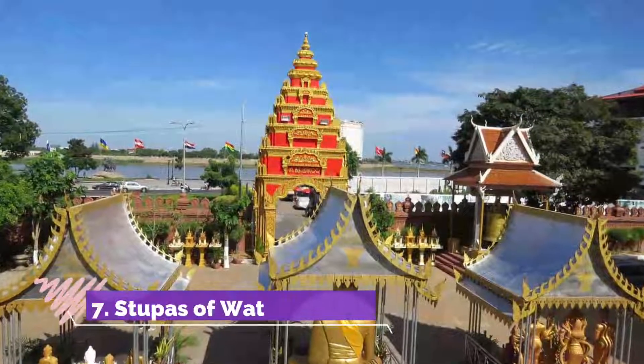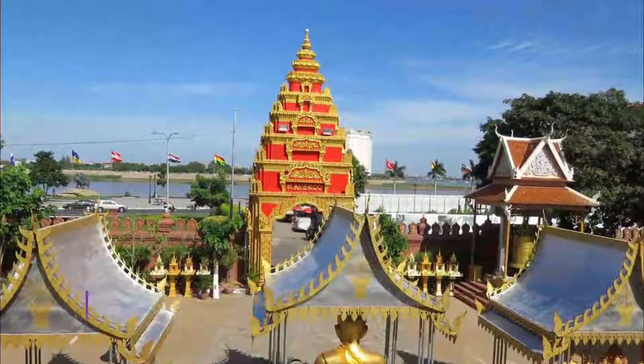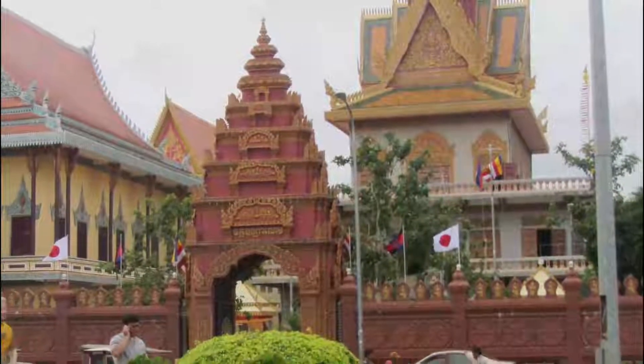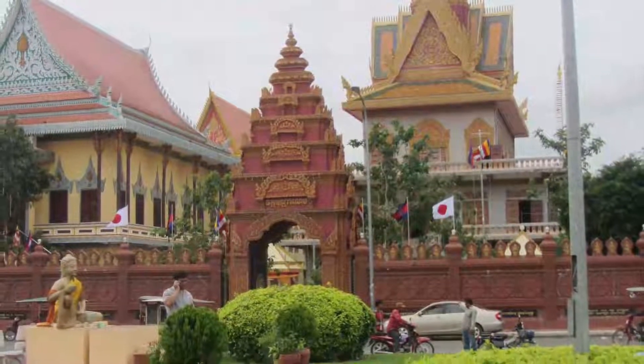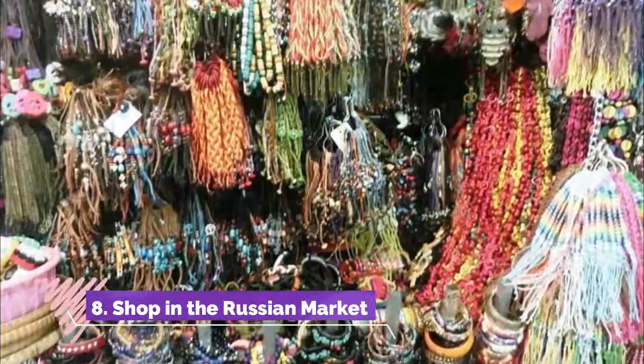Number seven: see the stupas of Wat Ounalom. The most important temple complex in Cambodia, Wat Ounalom is the headquarters of Buddhism in the country. A stupa within the complex contains one of the Buddha's eyebrow hairs.